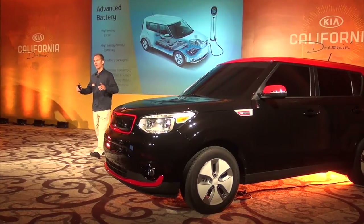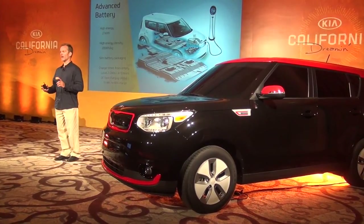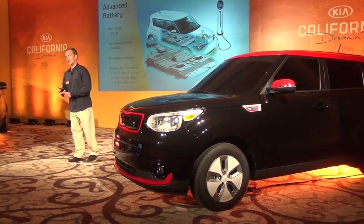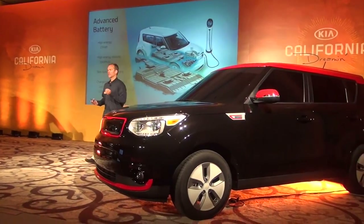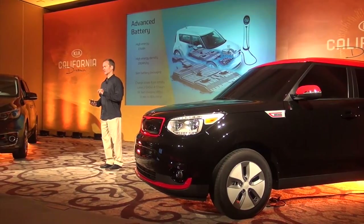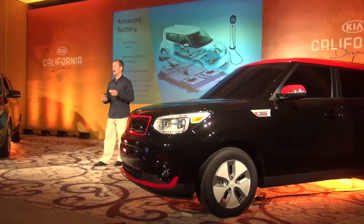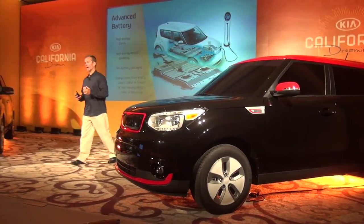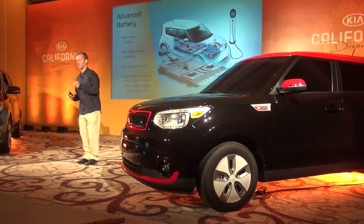Let's talk about the battery. It's a state-of-the-art 27-kilowatt-hour lithium-ion polymer battery, creates 360 volts, and it's packaged neatly underneath the car. Incidentally, 27 kilowatt-hours is the energy equivalent of eight-tenths of a gallon of gasoline. So when you think about how far this car will run on that amount of energy, it's truly remarkable. The story behind this is the energy density in the cell of the battery, which we'll talk about in a second.